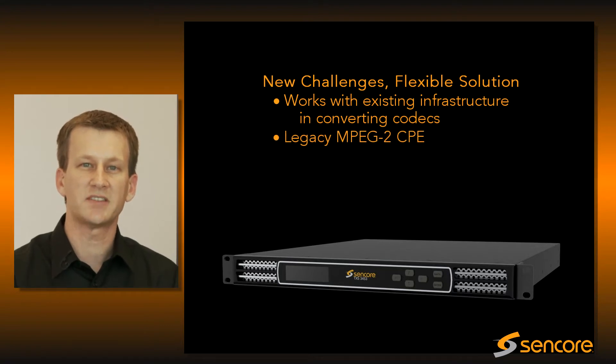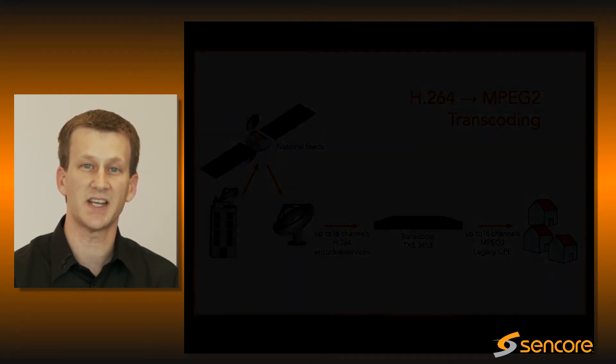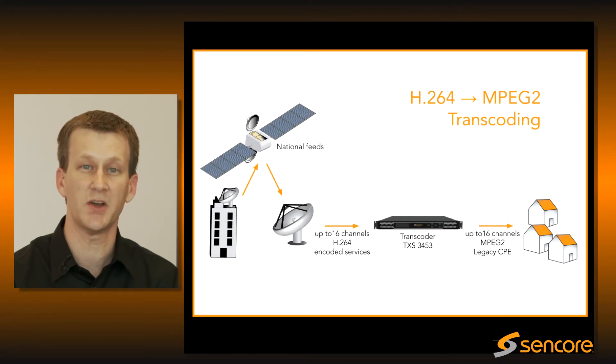For instance, cable MSOs now face the challenge of receiving content which is encoded with H.264 technologies and sending it to a deployment of set-top boxes that are only capable of decoding MPEG-2.